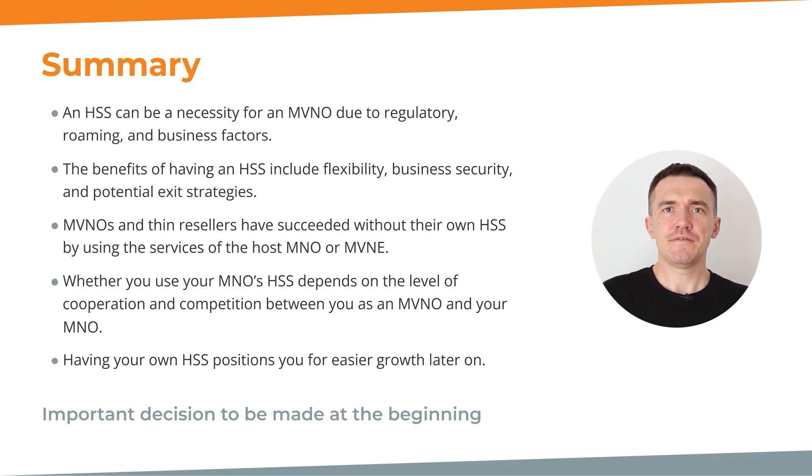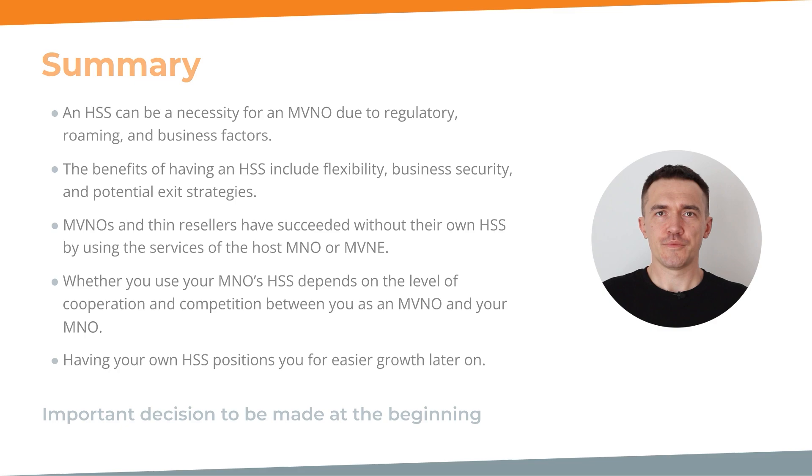And finally, having your own HSS positions you for easier growth later on. As you can see, having an HSS may be a necessity for your MVNO journey depending on your future business plans. If your MNO is cooperative and your business plans do not involve rapid transformation towards complexity, you may not need one. Deciding whether to have an HSS is an important consideration that should be made at the beginning of your MVNO journey. Careful evaluation of regulatory requirements, business objectives, and the level of independence needed is critical in making the right choice from the very beginning.